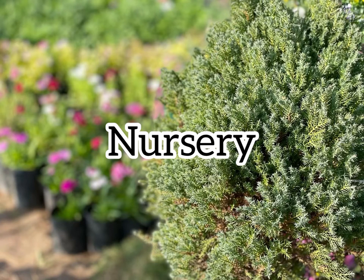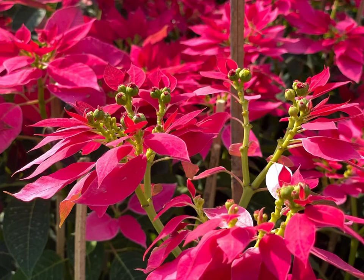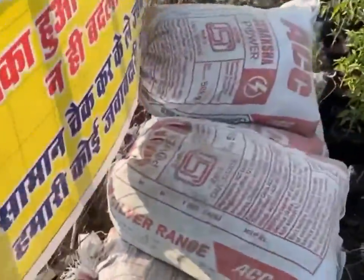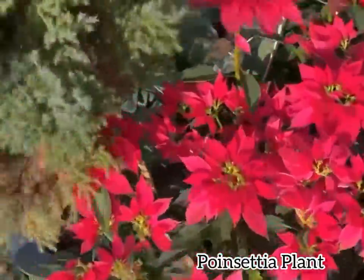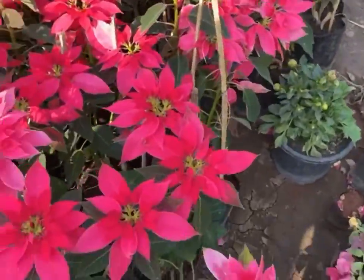Hello guys, welcome back to my vlog. As you can see, I am in a nursery. I'm so happy to see my first tree because I love gardening — I always make sure that I have plants. This was the best plant which I like because it's having a shape of a flower.